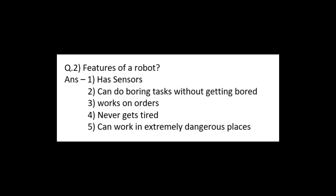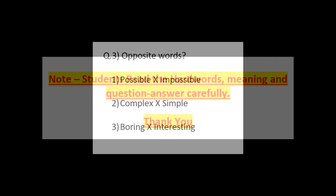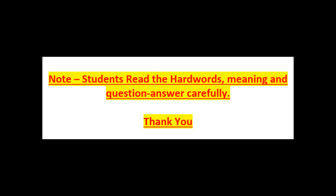Question number 3: opposite words. First — possible, opposite: impossible. Second — complex, opposite: simple. Third — boring, opposite: interesting. Ok students, so our hard words, meanings, and question and answer are finished. You have to read the hard words, meanings, and question and answer carefully and write them one time. Thank you.